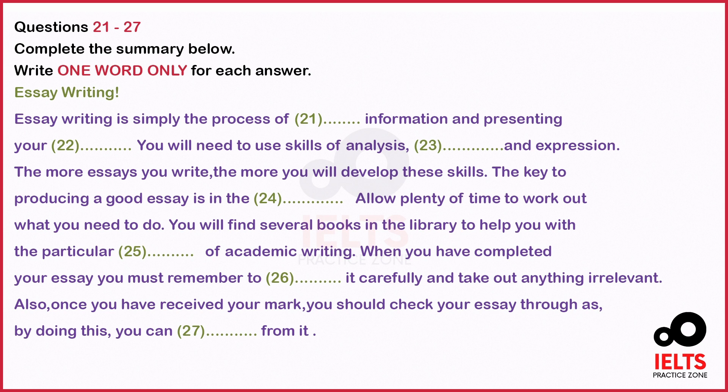That sounds very straightforward when you put it like that. But I'm worried I haven't got the necessary skills for writing an effective essay, because English is my second language. Well, perhaps you misunderstand the skills you need. You need to be able to analyze your data, and then the skills of interpretation and expressing yourself are important. Perhaps it's this last one that bothers you.